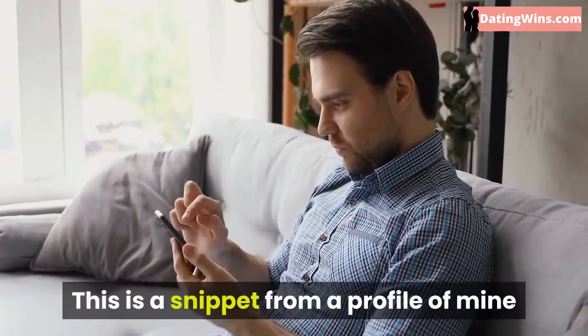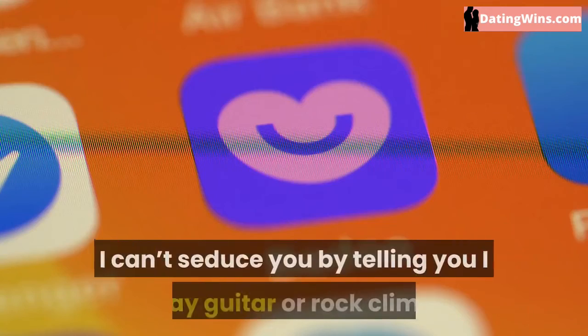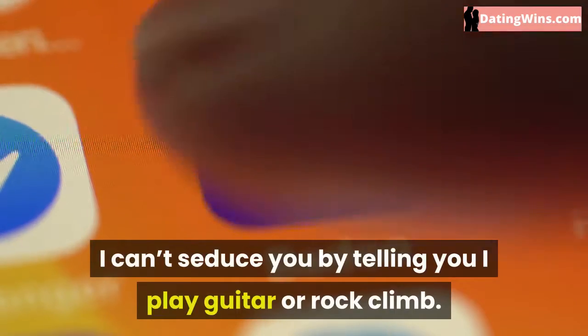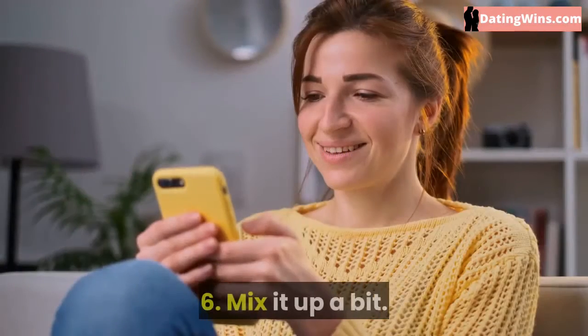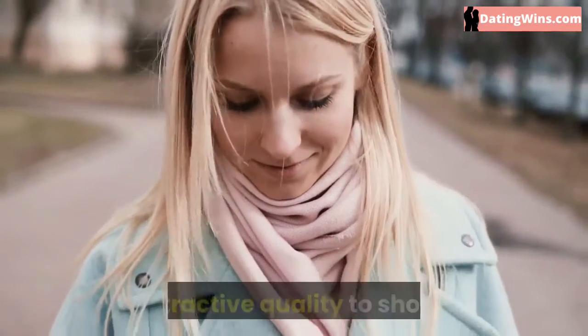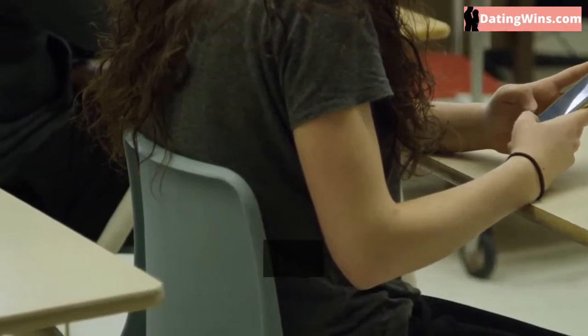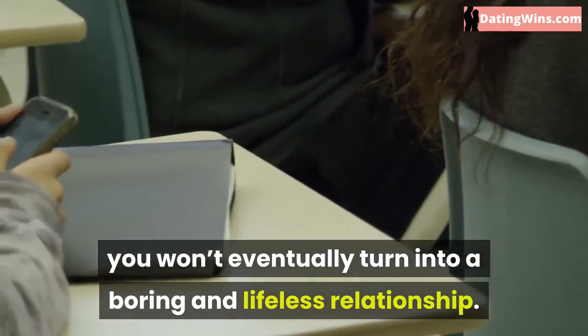This is a snippet from a profile of mine before I was married to an incredible woman. I can't seduce you by telling you I play guitar or rock climb. Mix it up a bit. Diversity is an extremely important and attractive quality to showcase. It signals that a relationship with you won't eventually turn into a boring and lifeless relationship.